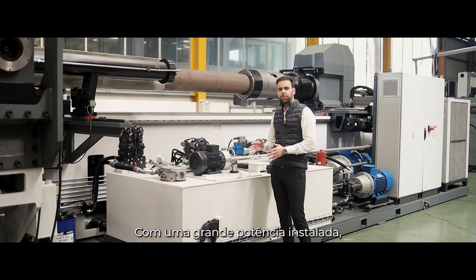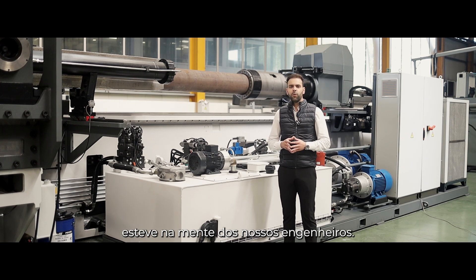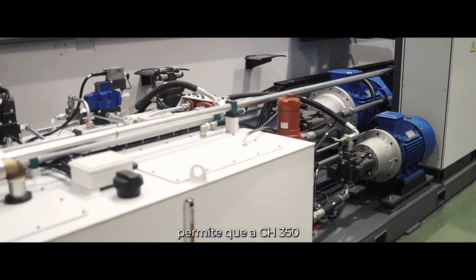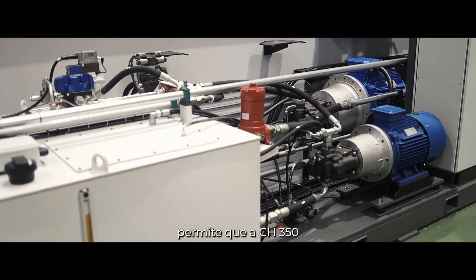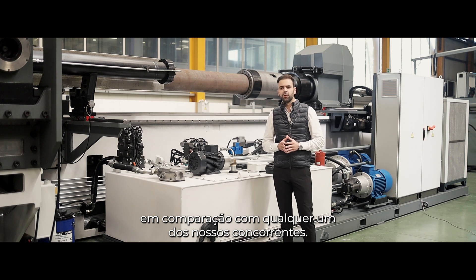With a big installed power, energy saving was on the minds of our engineers. A carefully studied hydraulic scheme allows the CH350 to operate at lower energy costs than any of our competitors.